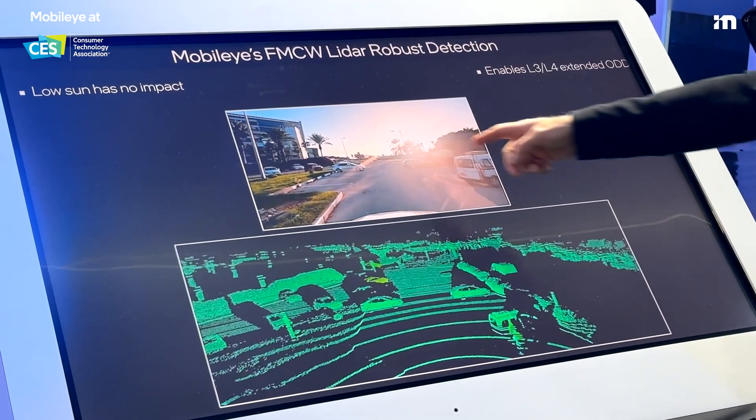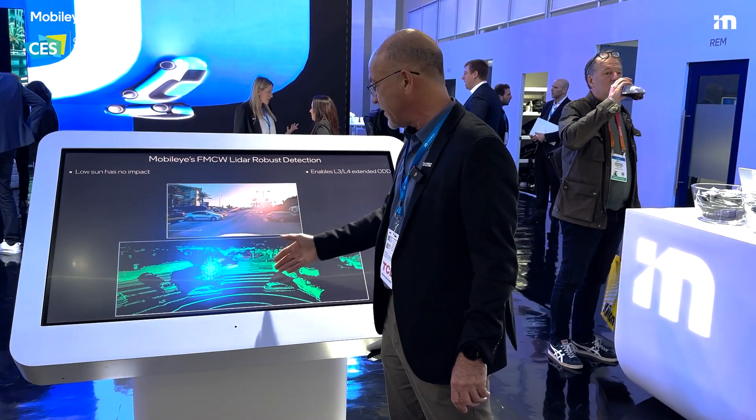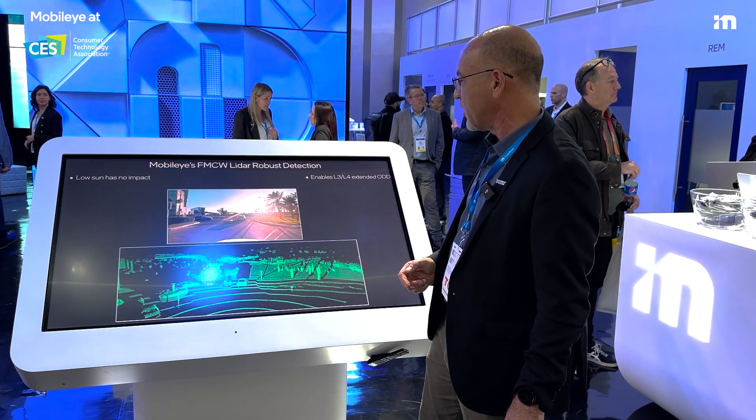The LiDAR is very robust. The sun is right in the middle of this field of view and it has no effect on the results of the LiDAR, showing you how robust this LiDAR is.